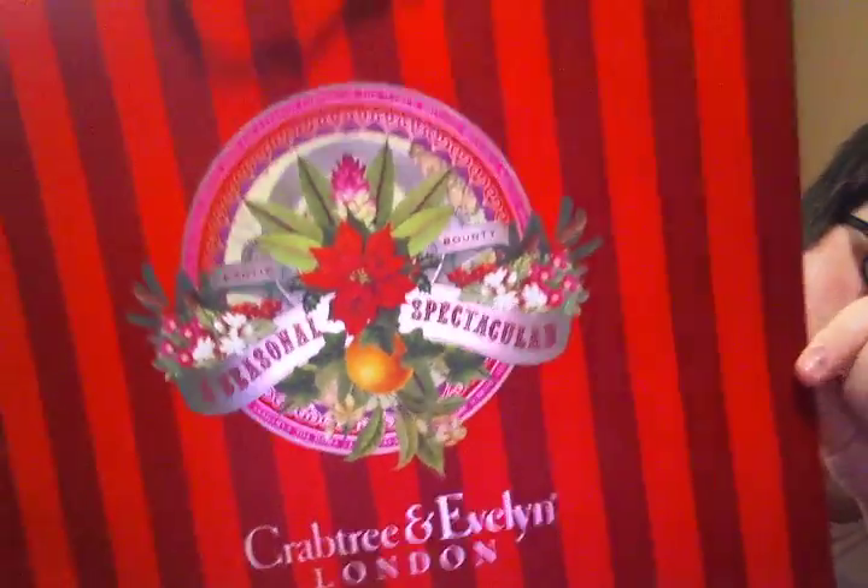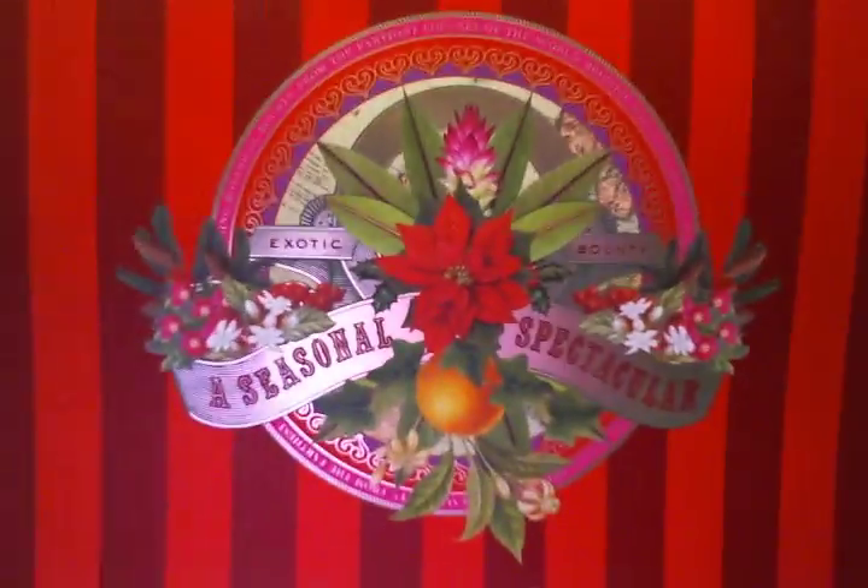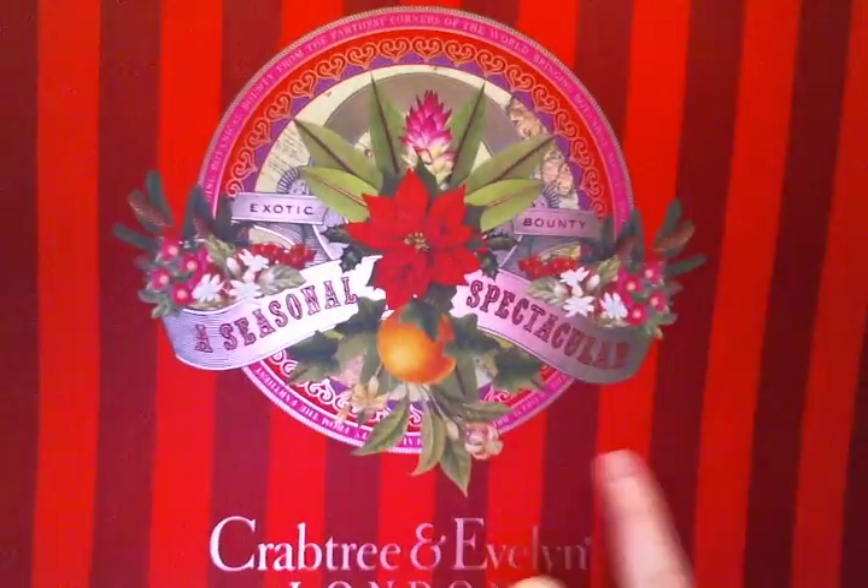This is a brand that I really haven't talked a whole lot about, but it's a really nice brand. They are a natural brand of body care products, and they released their new Christmas line of products. This is what the bags look like. They are absolutely gorgeous — it says Crabtree and Evelyn on the sides in gold lettering, with all their ingredients, the orange poinsettia, all the different flowers, and it says Exotic Bounty, A Seasonal Spectacular.